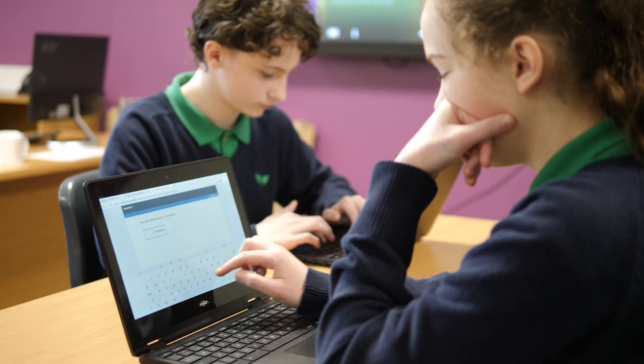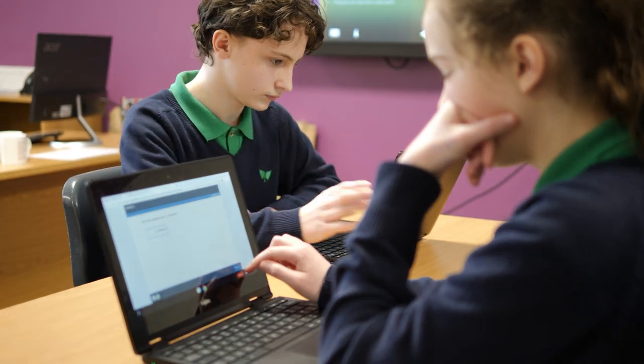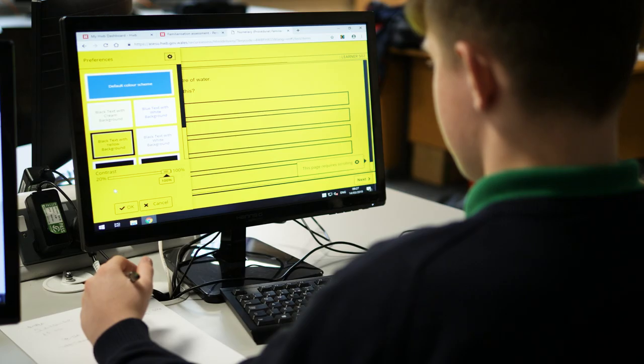I think there would be numerous benefits. Firstly, for the pupils, they can modify their preferences to the test papers. So any ALM pupils can adapt their papers — they can change their colours, they can increase the print size. I think that would make them feel more comfortable with the paper initially.